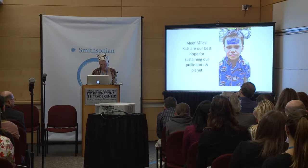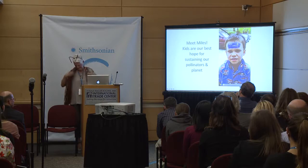I want to close with an inspiring video of a young boy named Miles who loves bees, reminding us of the simple joy that draws us to protect these incredible creatures.